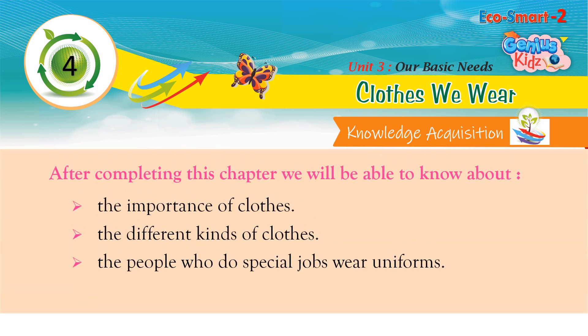After completing this chapter, we will be able to know about the importance of clothes, the different kinds of clothes, and how people who do special jobs wear uniforms.